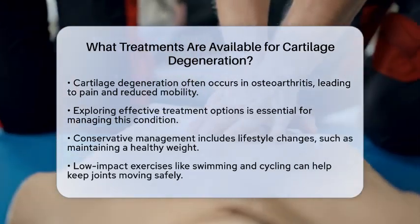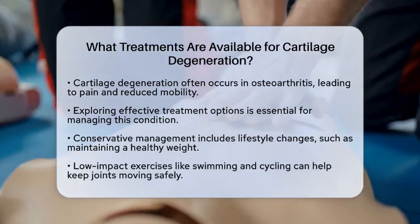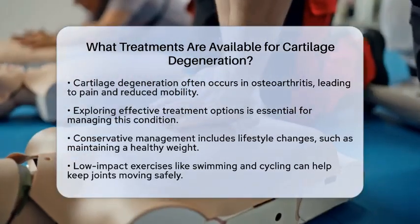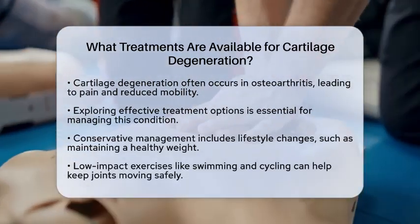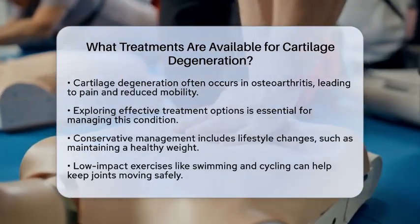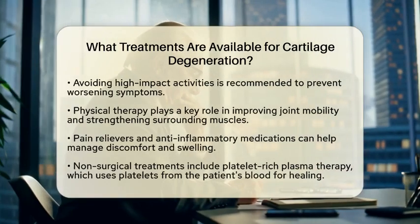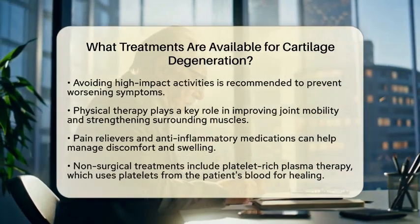Making lifestyle changes is a great starting point. Maintaining a healthy weight can lessen the stress on your joints. Engaging in low-impact exercises, such as swimming or cycling, can help keep your joints moving without causing further damage. It's also wise to avoid high-impact activities that could worsen your symptoms.